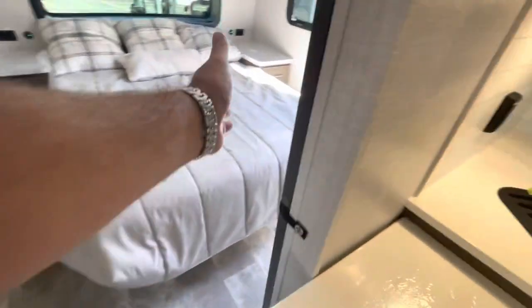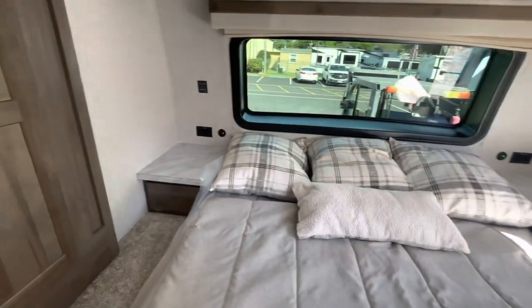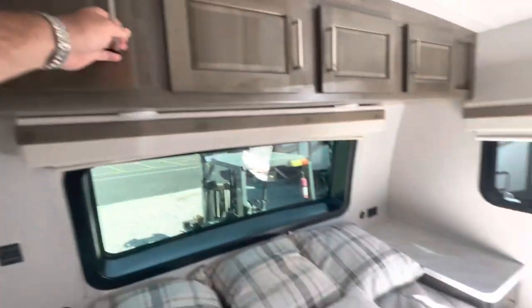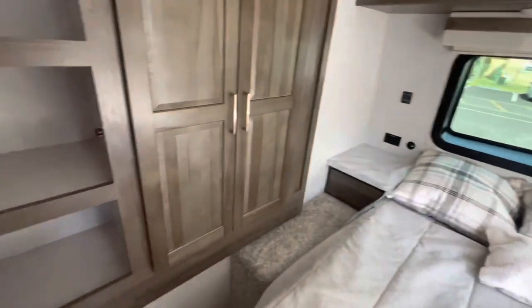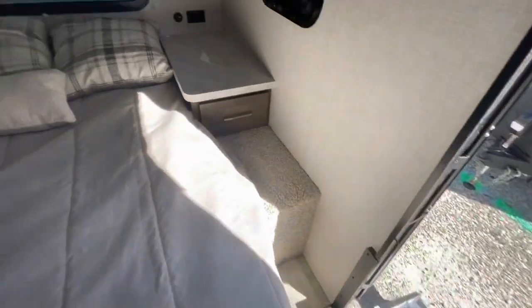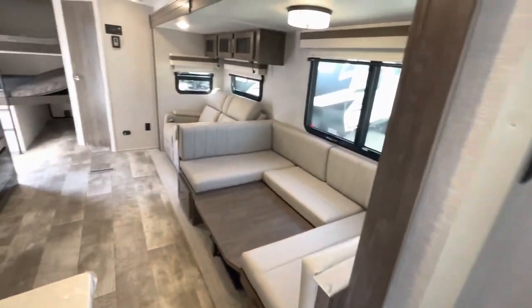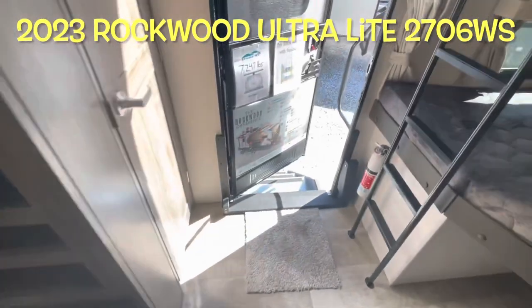Moving into the bedroom — you've got a solid door to close it off. Queen 60 by 80 bed with storage underneath and drawers. There's a charging area on both sides and a shade to close off that windshield up front. Lots of storage overhead and a second AC. We did equip it with a TV in the bedroom as well. The slide out here gives you storage and hanging space, with lots of room around that bed. You've got drawers and shades as well.